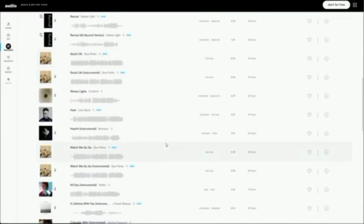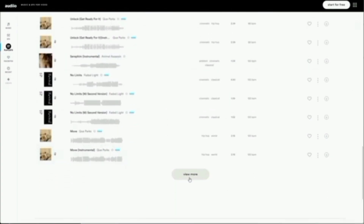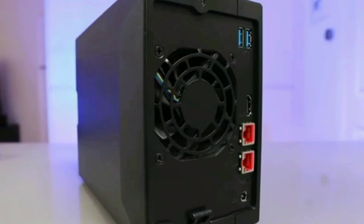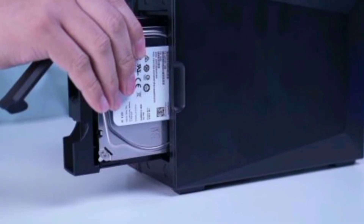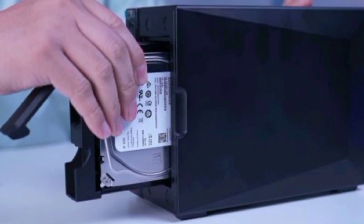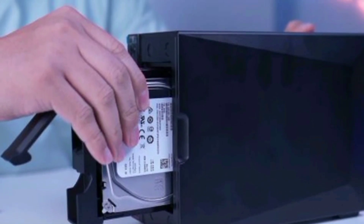This ensures smooth operation even when running multiple applications simultaneously. The Nimbustor 2 Gen 2 includes aesthetically pleasing M.2 SSD heat dissipation thermal vents, ensuring optimal cooling and performance. It also supports wake-on-LAN and wake-on-WAN, allowing for convenient remote access and management. These advanced features make it a versatile and reliable NAS solution.